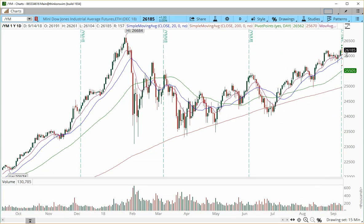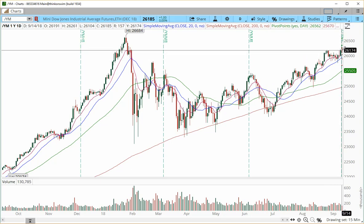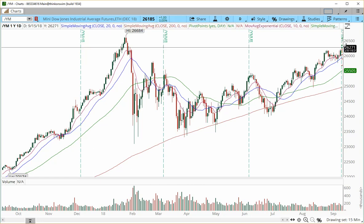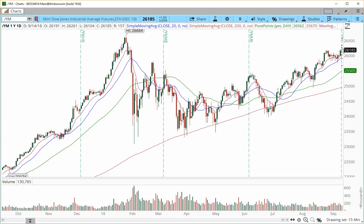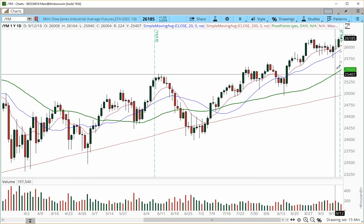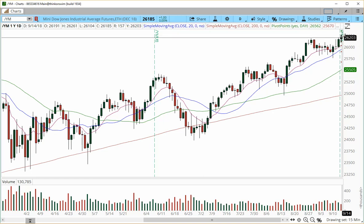Let's zoom in on a daily time frame. Definitely a bull flag is setting up, and we did have the blast into Friday. We traded above the resistance high of 26,190 and are moving towards our trajectory towards the prior high at 26,684. Keep in mind that the E-mini Dow has been weaker than the rest of these E-minis. It is the only index that has not made a new high since the high set on January 29th. Definitely looking higher — we also rolled into the new contract, so right now we're trading December contracts, but on Friday we're left with a doji.